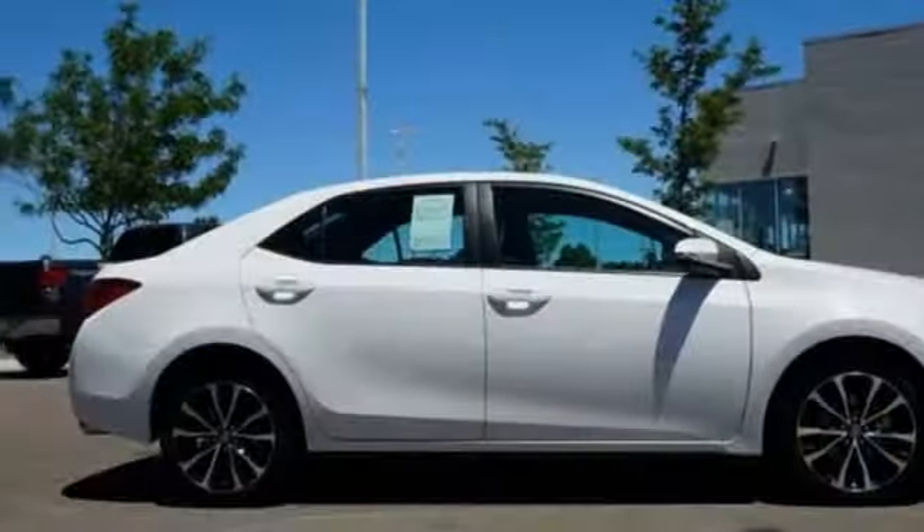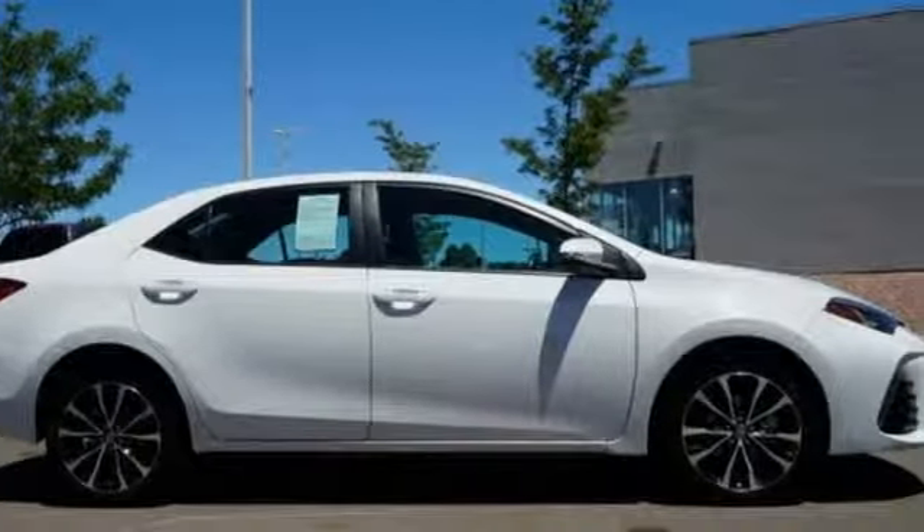Comfortable, convenient, quality. Toyota — see for yourself when you take it for a test drive.